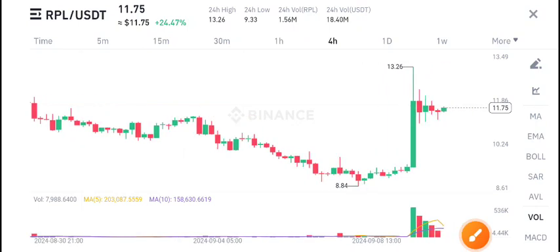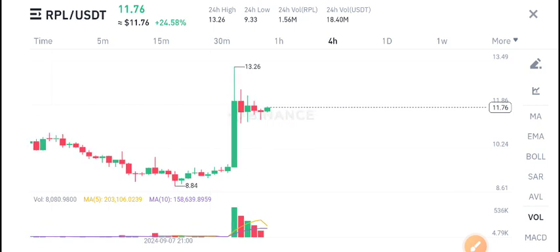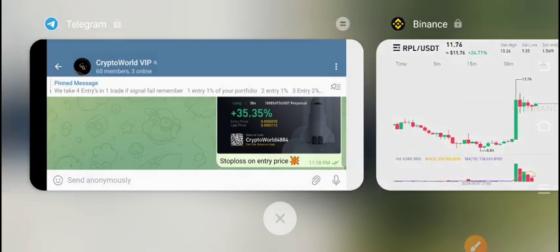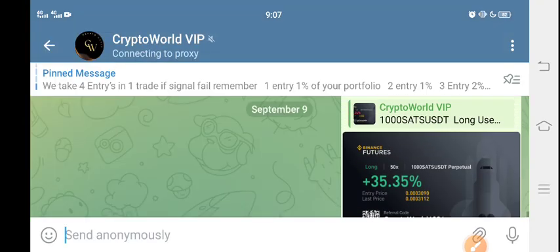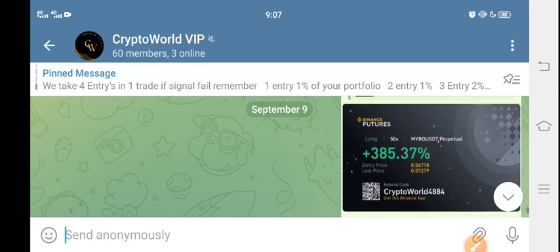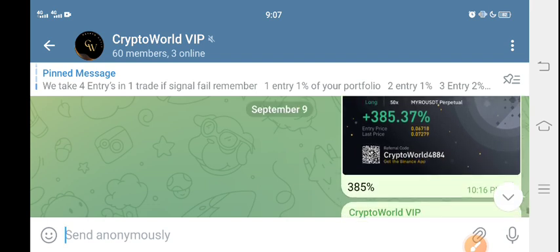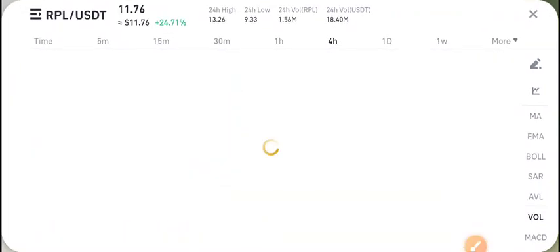Hello and welcome back to the latest update of RPL coin. Today we are talking about RPL coin price prediction. First of all, I recommend joining my free signal group on Telegram if you want to get free signals, make money from crypto, or if you're new to crypto. The link is in the description — it's a free group, everybody can join.